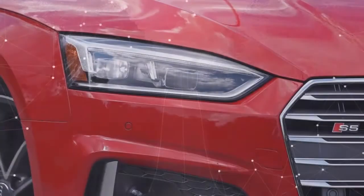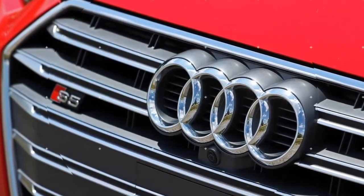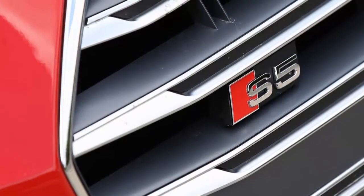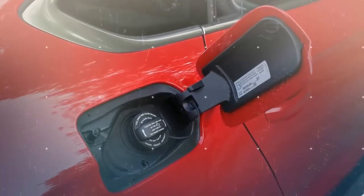The Sportback benefits from the added flexibility of its hatchback body and 22 cubic feet of cargo space behind the rear seats. Practicality never looked so good — if only there were an equal measure of driver engagement.